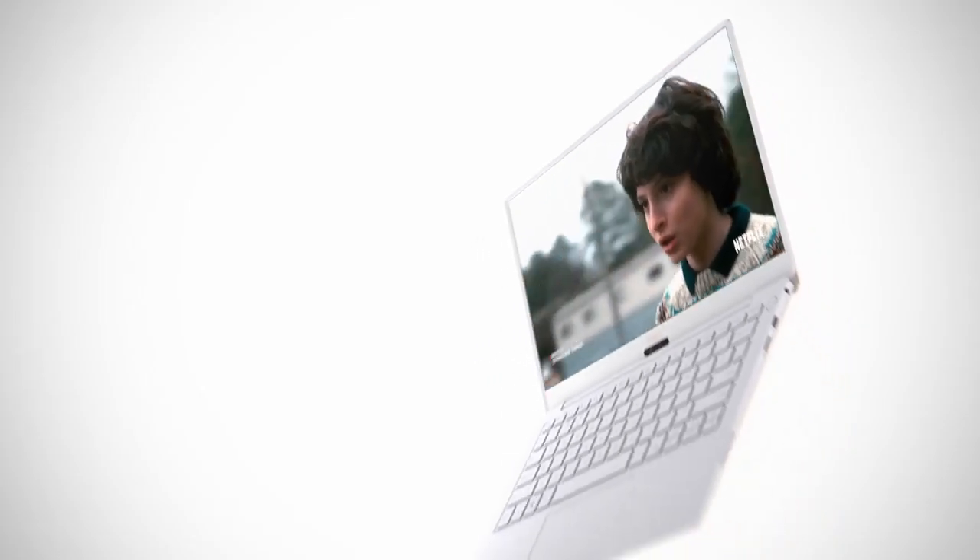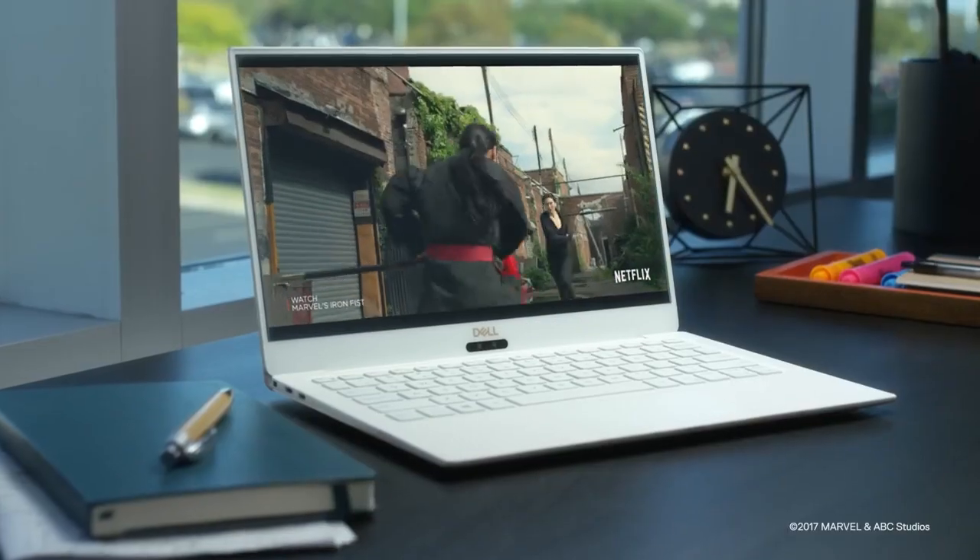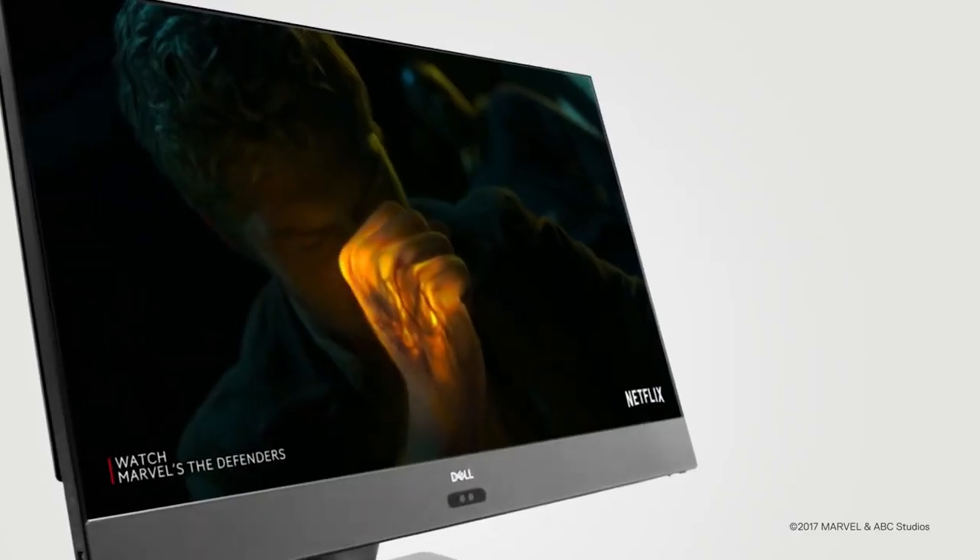Dell is bringing you a great viewing experience by delivering 4K, thin bezel, and Windows HD color that enables HDR content on your PCs. The reason we're really excited about CinemaColor is because it truly enhances the viewing experience and the colors of your system.